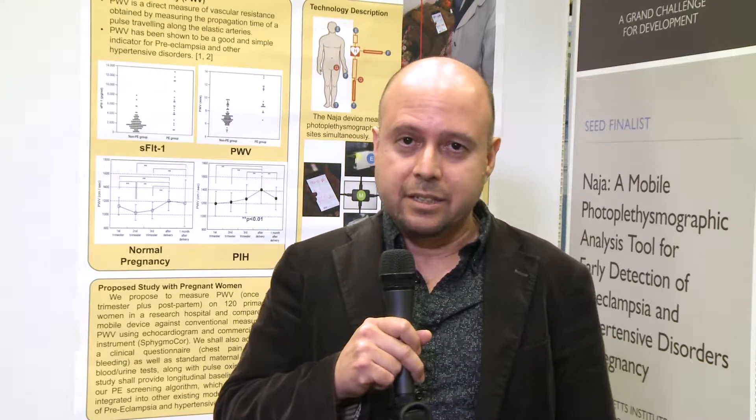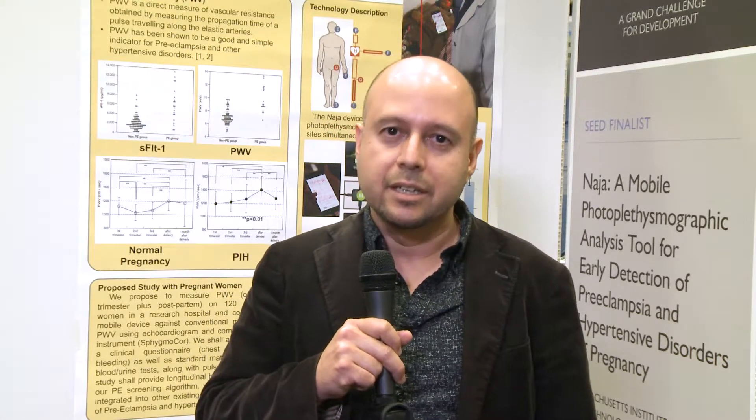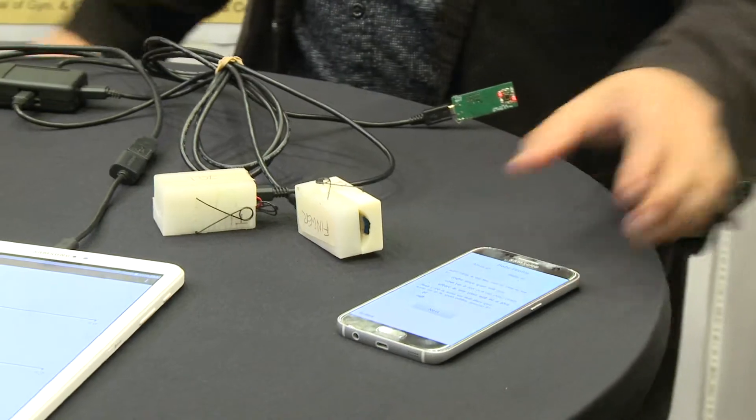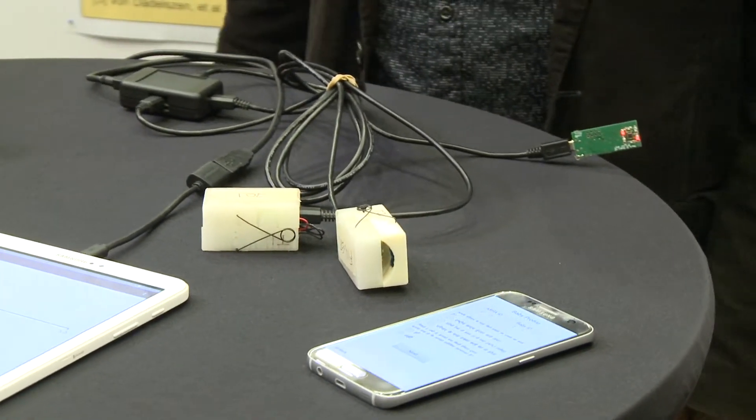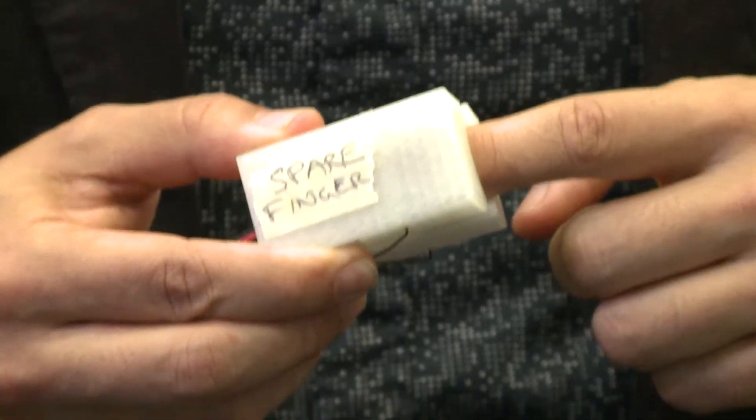So to meet this need, our group developed a simple low-cost tool for screening for preeclampsia. We use a principle known as pulse wave velocity, and it involves just clipping a small probe to the ear and the big toe of a pregnant lady.